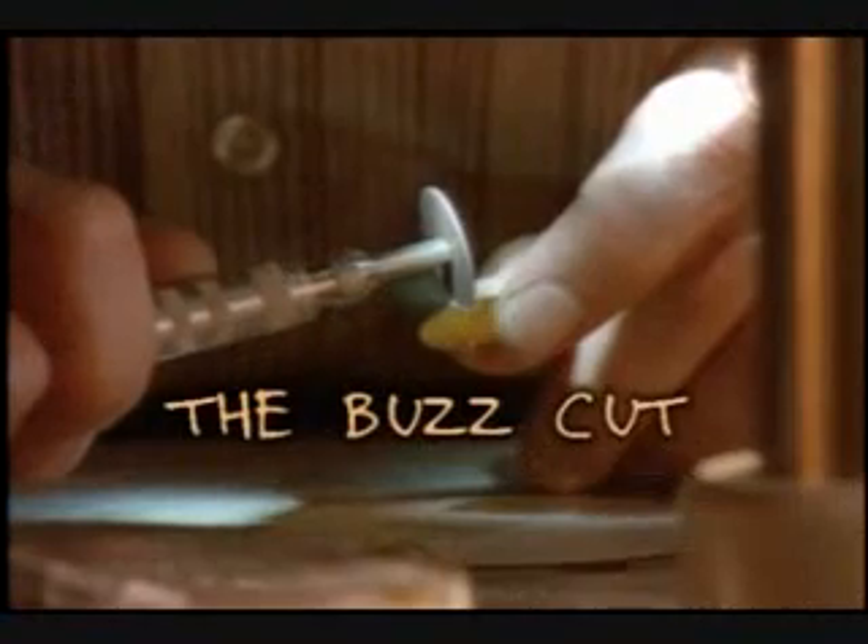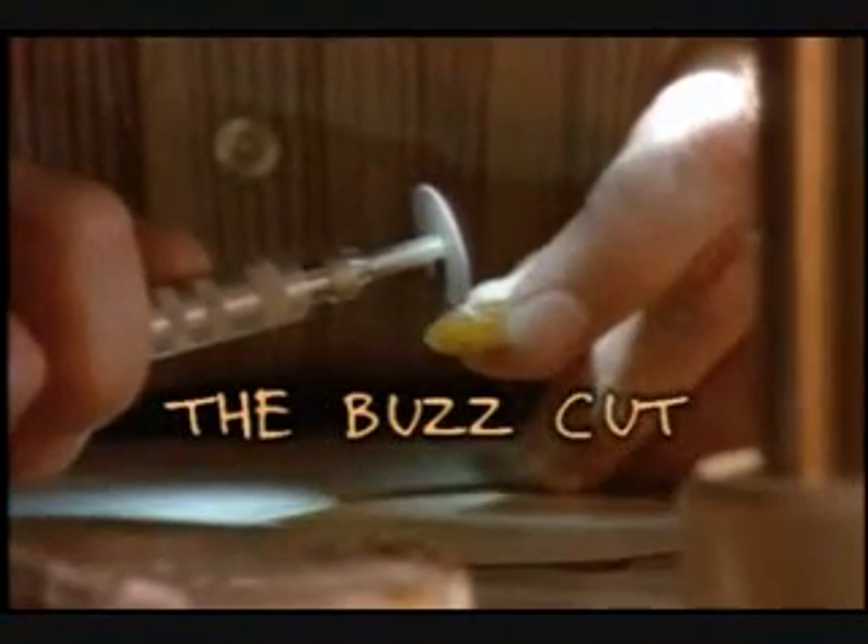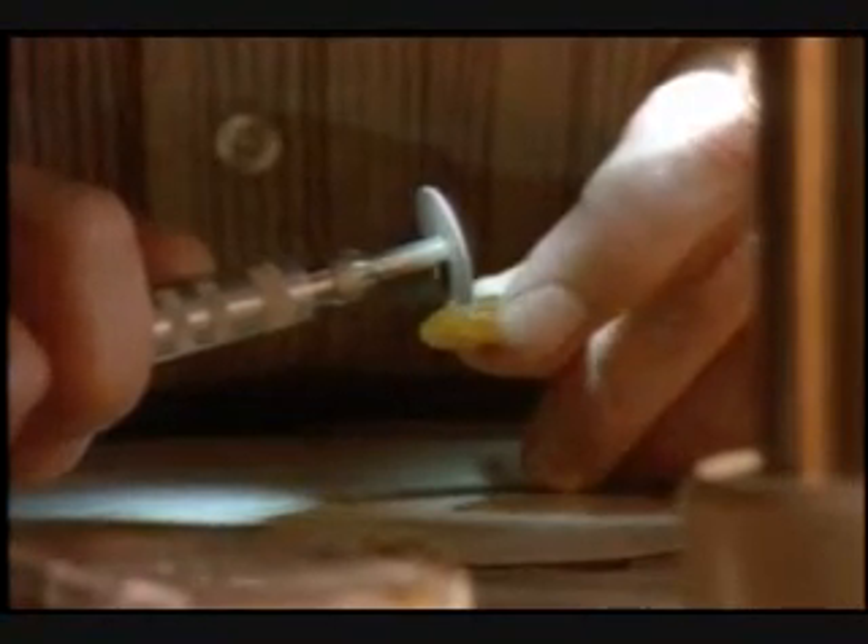Here's the first step. Dave uses a high-speed saw to buzz off the end. He's got to cut it just right. If he saws it into the insect, he'll ruin it. But if he doesn't get close enough, he can't get it out.